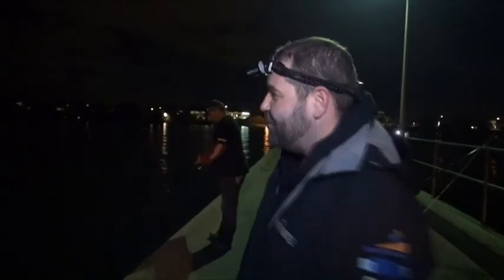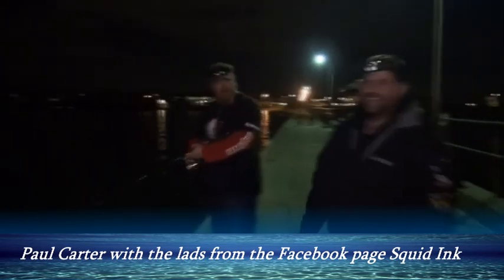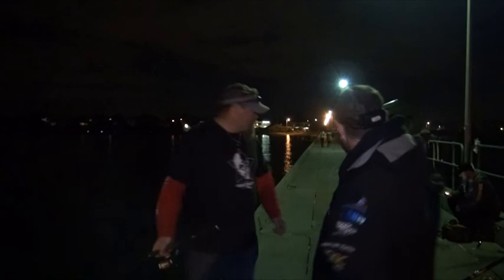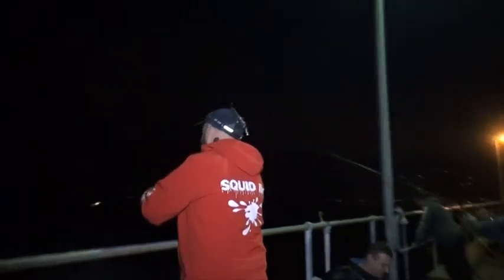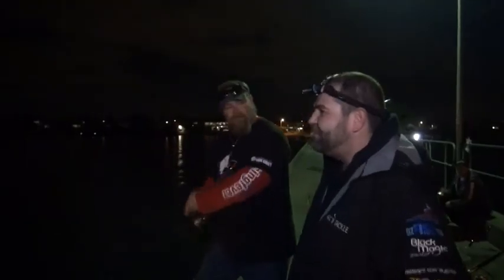We've ventured down to Brighton Pier once again, and look who we've got here — Paul Carter! How are you going Mick, good buddy. Are you throwing a few jigs around? Yes — I'm here with a Facebook group called Squid Ink; they have a get-together every now and then and I came down to have a chat with them, and lo and behold we run into a couple of blokes from Pack and Tackle on the pier as well.